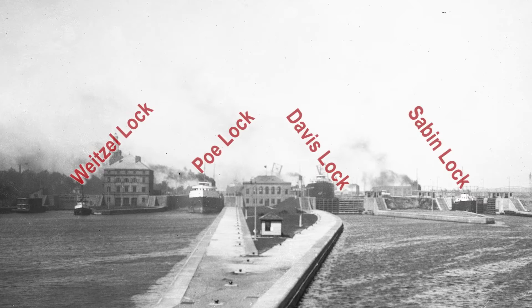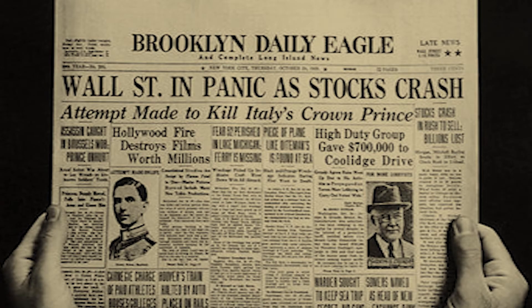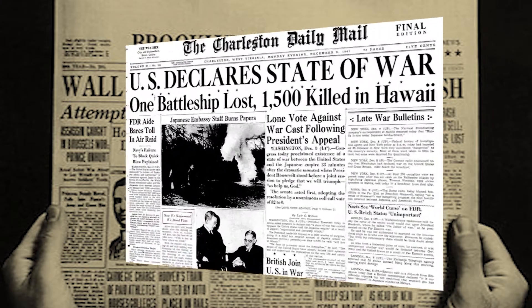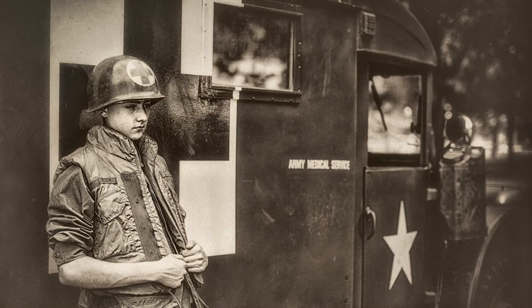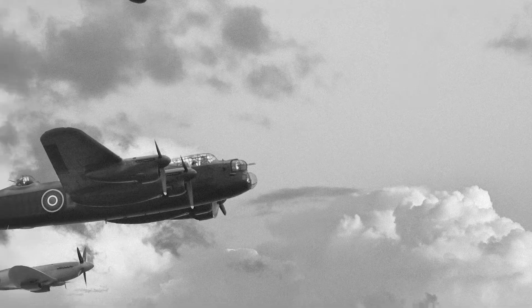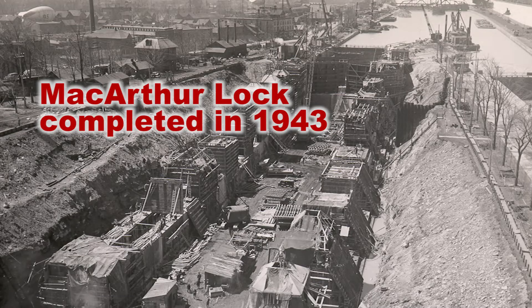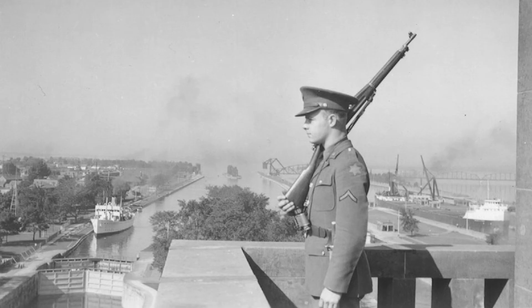Four operational locks allowed for the continuous flow of materials and growth of the shipping industry on the Great Lakes. America saw the need to reinvest in the Soo Locks at the onset of World War II. Congress directed a new lock to handle increased demand for iron ore used to build tanks, trucks, and planes. The MacArthur Lock construction was completed in 1943, with military defenses staged nearby to protect the locks from enemy activity.